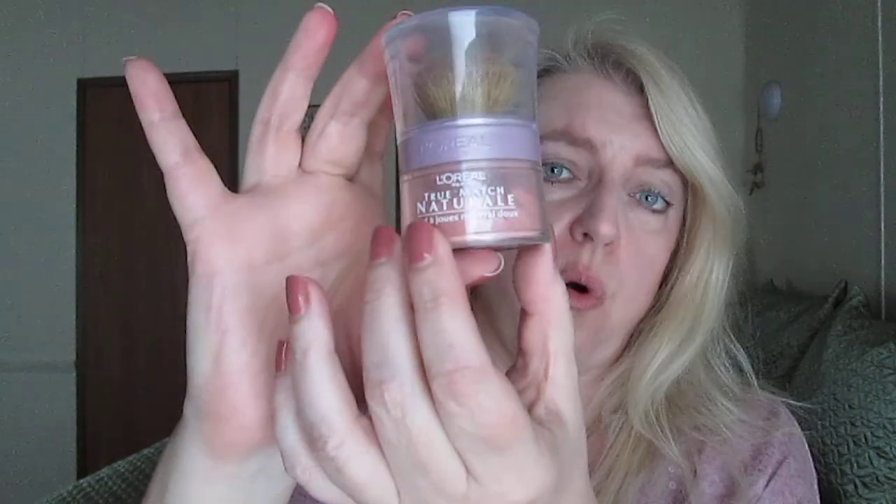Next up is what I'm wearing today: L'Oreal True Match Natural Gentle Mineral Blush in Soft Rose. It is a gorgeous mineral blush — kind of expensive for the drugstore, but in my opinion well worth it. The finish on this is really something. I'll put some on my hand so you can see — that's what it looks like blended out. Gorgeous.